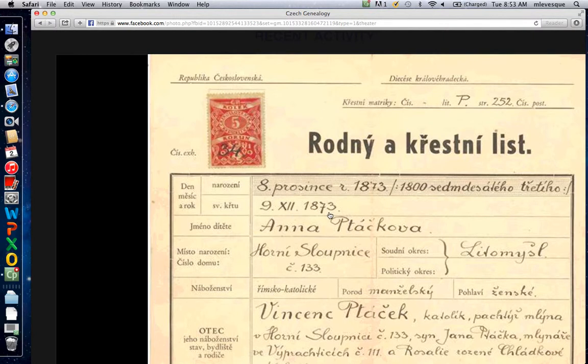'Meno' is name. 'Dite' — 'dite' is child, and 'of the child' would be this longer word: 'Anatachova' or 'Anatachek.' 'Misto' is town of birth, 'chislo' is number, 'domu' is house. When you see D-U-M it means house; D-O-M has to do with house — think of 'domicile' in English. Here's the name of the town and here's the number of the house.